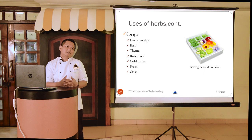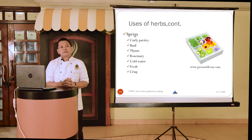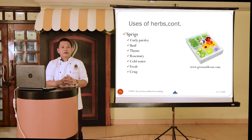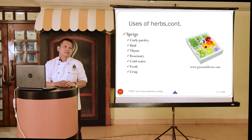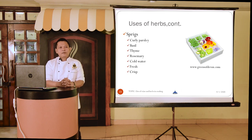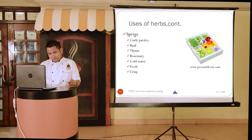Herbs like parsley, basil, thyme, and rosemary are commonly used as fried garnishes. Always soak them in cold water until needed for food plating. In hotels, a garnishing tray with compartments holds cold water and herbs so that once food is cooked and assembled, last-minute garnishing with fresh herb sprigs can be done before sending to the pickup counter — always using herbs that complement the flavor of the dish.